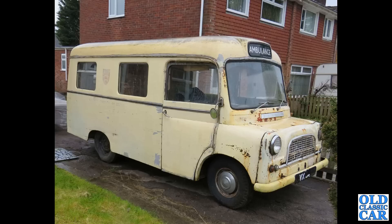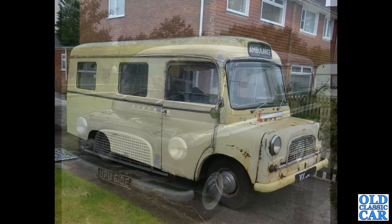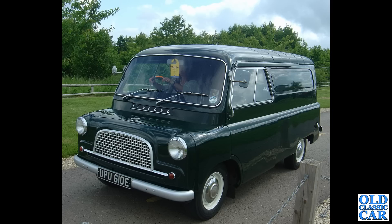I think this one was destined to become a camper van, but whether it's happened yet I don't know — if you do, please pop a note in the comments. Back down to Gaydon, the British Motor Museum, at one of the commercial vehicle days: UPO 610E, a 1967 Mark 3 short wheelbase panel van.